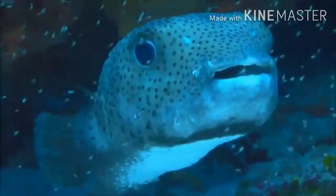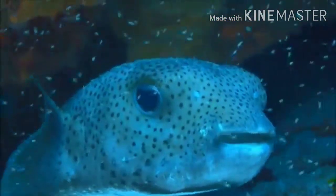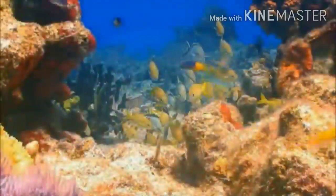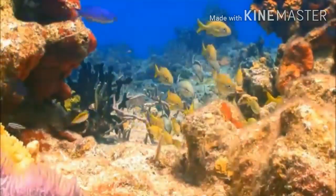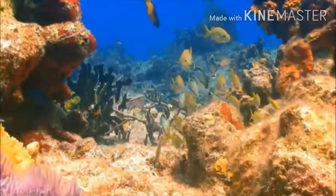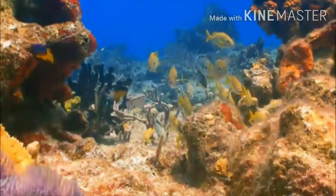Right now, more than half of the world's reef systems are in danger of destruction. And if nothing changes, then within 15 years, nearly all the coral in the world will be in danger of dying and disappearing.